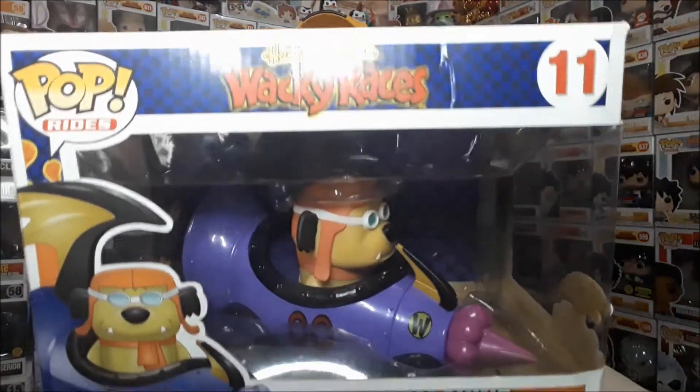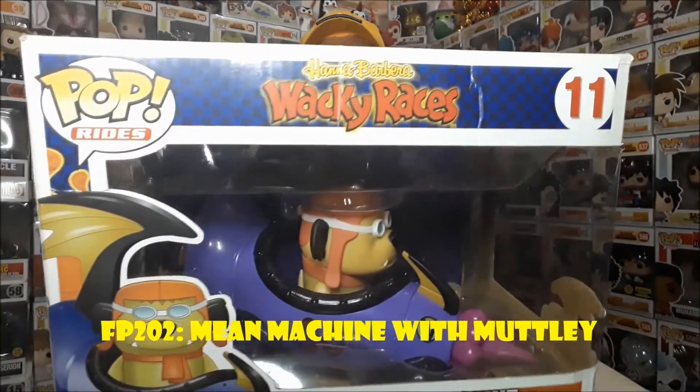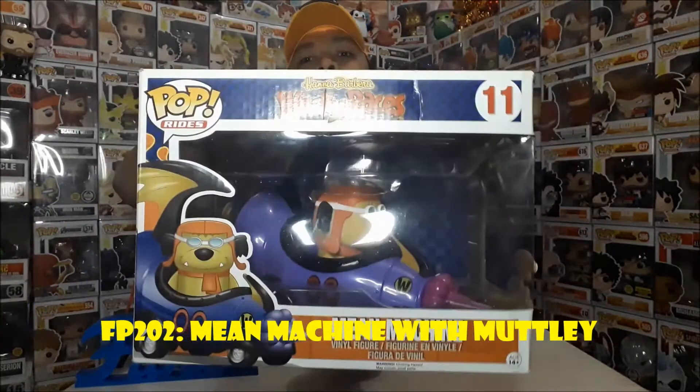Let's start with the box. It's a bad box. Like I said from the previous episode, this is FP202 and this is Pop Rides No. 11 from Hanna-Barbera Wacky Races — Mean Machine with Muttley.